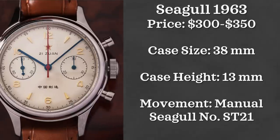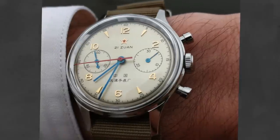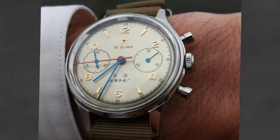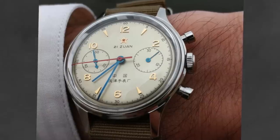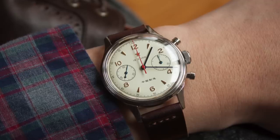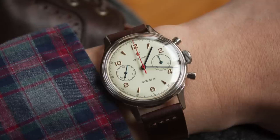Next up we have a very common player in affordable chronographs — the Seagull 1963. This watch gets a lot of love and hate. The price point absolutely puts it in consideration, and I'm a big fan of it, though it's not really my personal style. Coming in at $350, it has a case size of 38 millimeters, is 13 millimeters thick, and is powered by a Seagull ST21 movement.